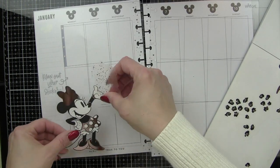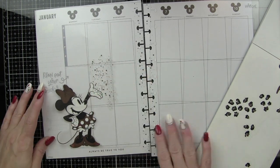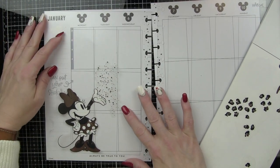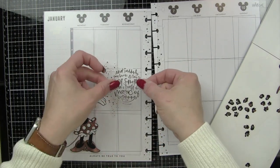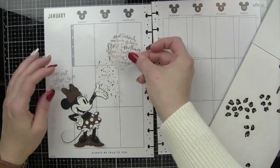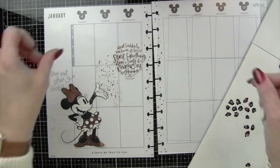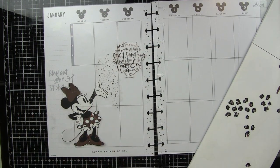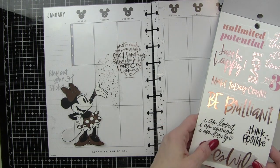I also noticed I have a black smudge on my page. I have no idea how that got there — I'm going to assume I was doing card making work and had black ink on my hands and then touched my planner. So I'm going to need to wipe that out over there along the side in the sidebar.